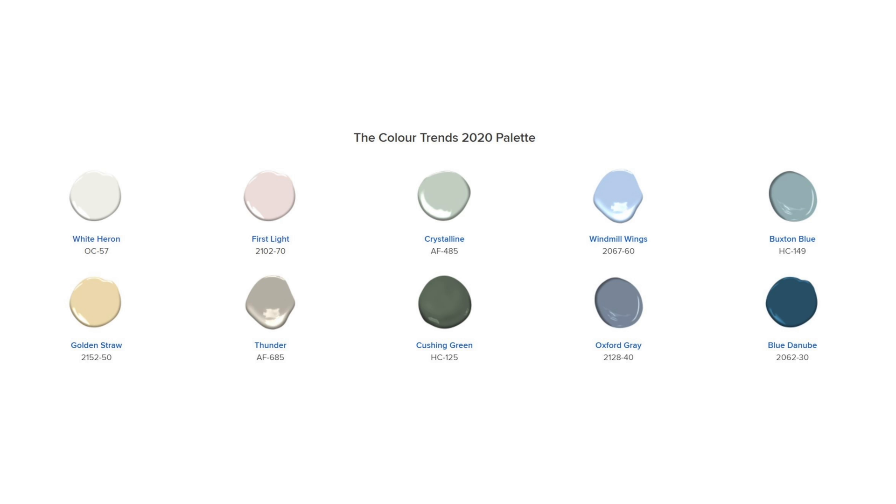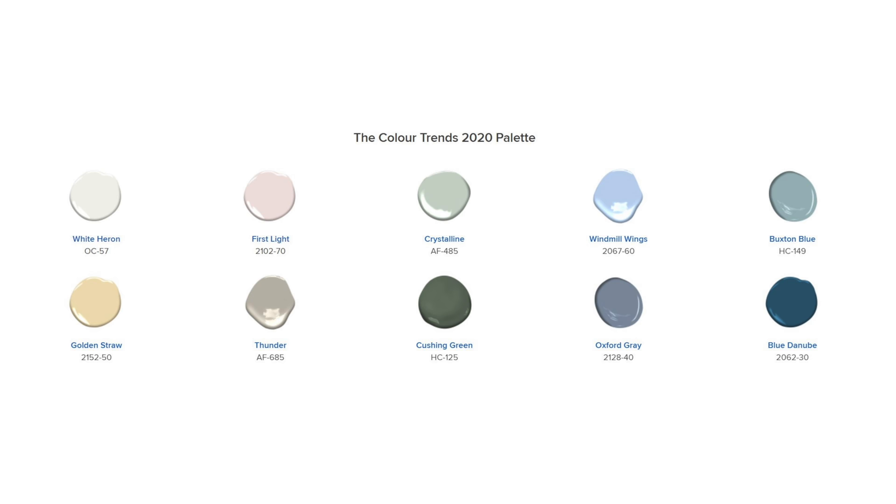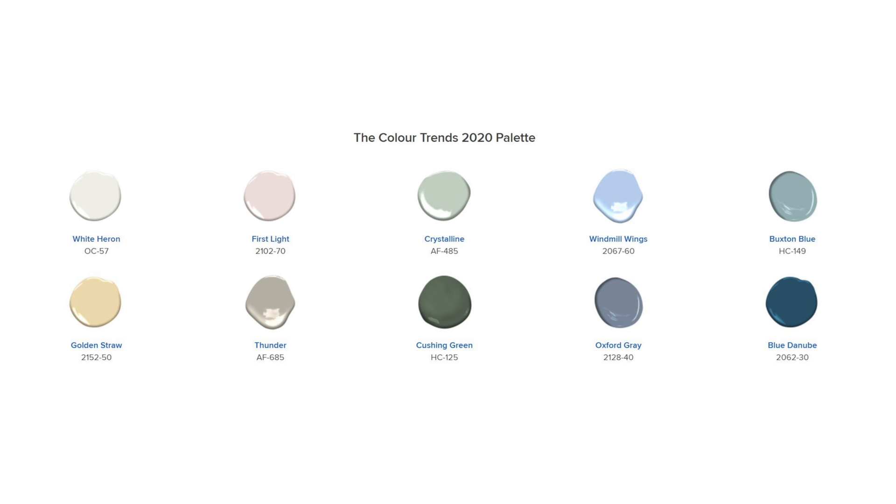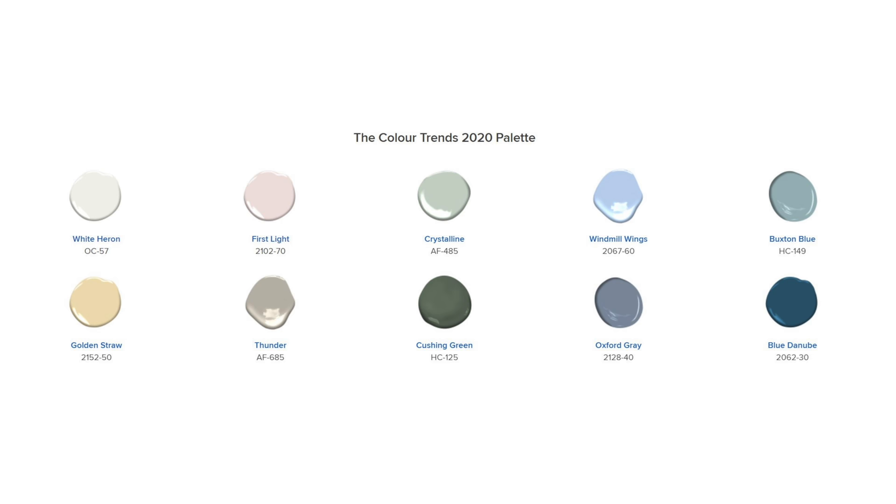What if you're not happy with this year's color of the year? Benjamin Moore always picks an entire palette of colors for the year, and this year's color trends palette for 2020 looks like this. I'm loving this entire palette — you can see how all of these colors work together. I especially love the look of mixing First Light with that subtle beige color called Thunder. Oxford Gray is a great choice for a kitchen island, and White Heron is perfect for kitchen cabinetry. This year's palette also has two beautiful green tones — Cushion Green and Crystalline — and they look great together too.